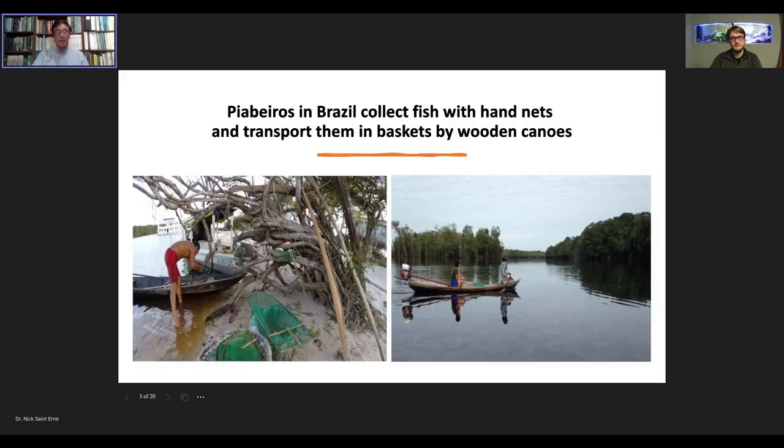This is an example from a trip I took to Rio Negro in Brazil, which is a tributary to the Amazon. This is where a lot of discus, angelfish, cardinal tetras, other aquarium fish, and many cichlids are still collected. These are collected in a very sustainable fashion. The piaberos — which means fishermen for little fishes in Portuguese — catch these fish with hand nets and put them into wicker baskets with plastic liners, then take them by canoe to the collection station, which is the exporter that sends them on.